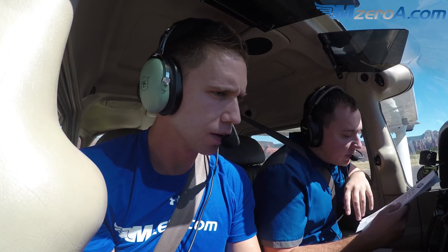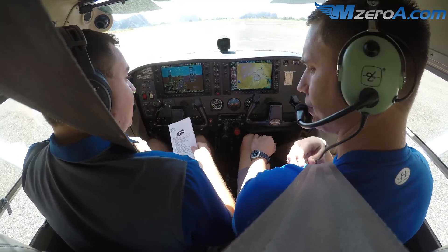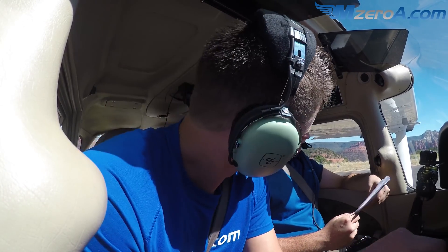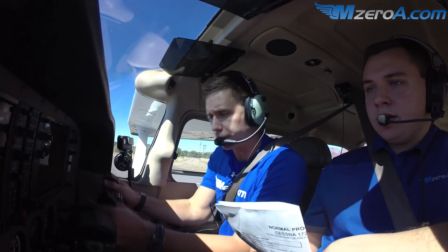Alright, we'll go through a before-takeoff checklist. Parking brake is set. Passenger seat backs and seat belts secure — good. Cabin doors closed and locked — I'll leave my window open for now. Flight controls free and correct: right side up, left side down, left side up, right side down, full back, full forward. Everything looks great.